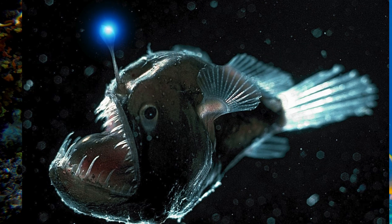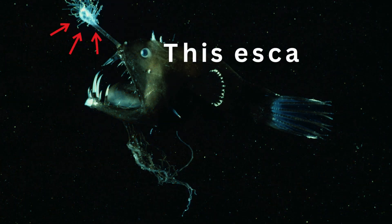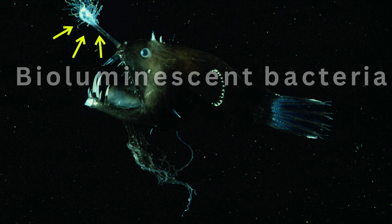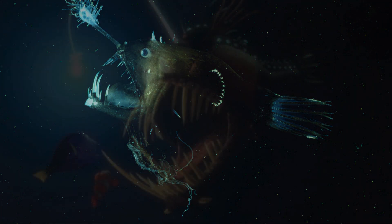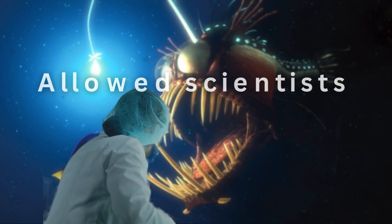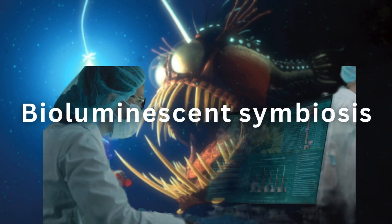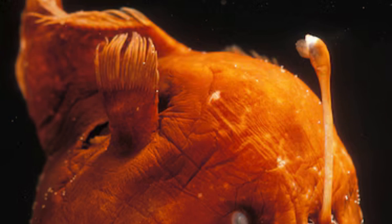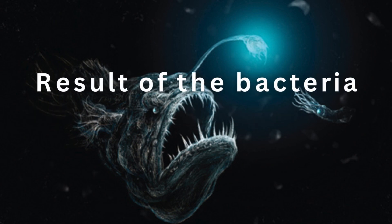The lure of the anglerfish is its most iconic feature and is actually a highly modified dorsal fin. This esca, as it is termed, contains bioluminescent bacteria capable of producing light. Three distinct species of symbiotic bacteria live within the lumen of the esca, and this environment has allowed scientists to make a detailed examination of bioluminescent symbiosis. Many have made the mistake of attributing the light produced by the esca to the fish when, in fact, the bioluminescence given off is a result of the bacteria.